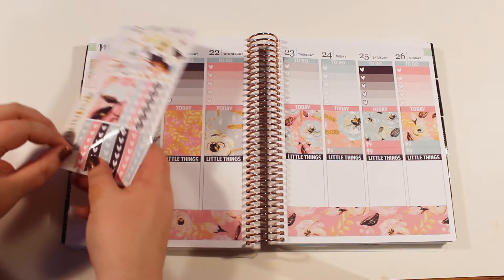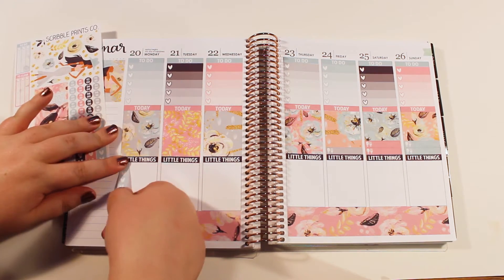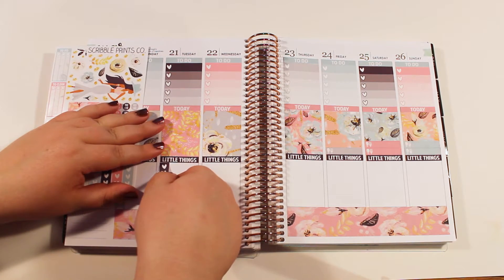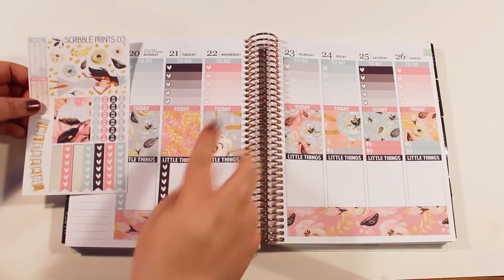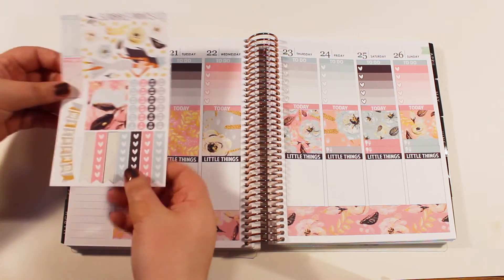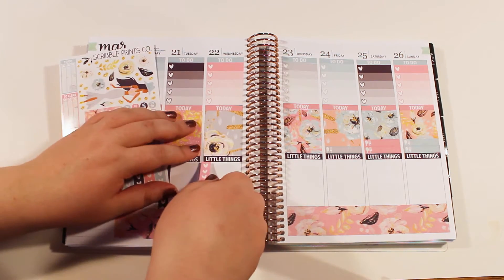I think I'm going to match the checklist to the checklist up there, just so there's a little bit of cohesiveness. I tried to switch off with a color versus a neutral, except the gray and the pink ended up right next to each other and I don't think that looks the best, but at least there's the coil in between. I like that it starts and ends on a color.